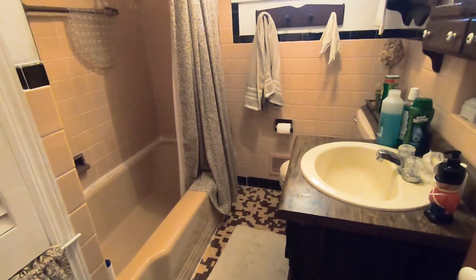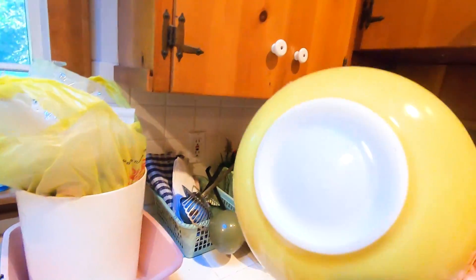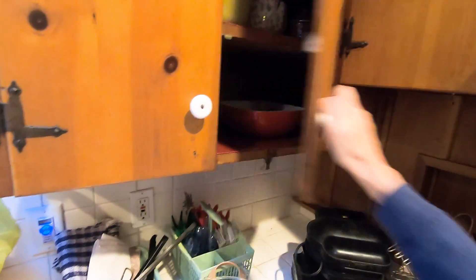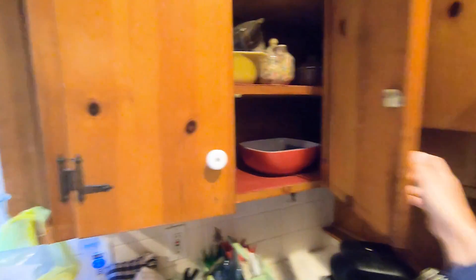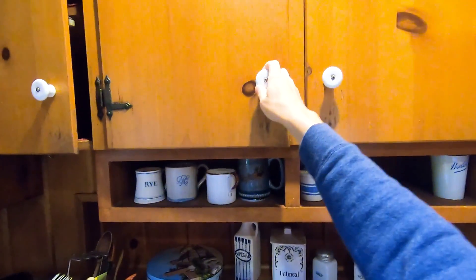Bathroom. Kitchen. Even have some Pyrex, but these are all full so we'll have to go through and clean those out — who knows what we'll find. Oh, that one's empty. Empty. I lied.